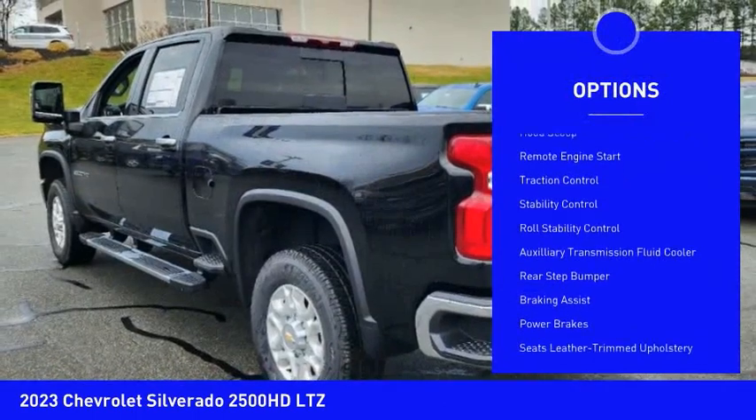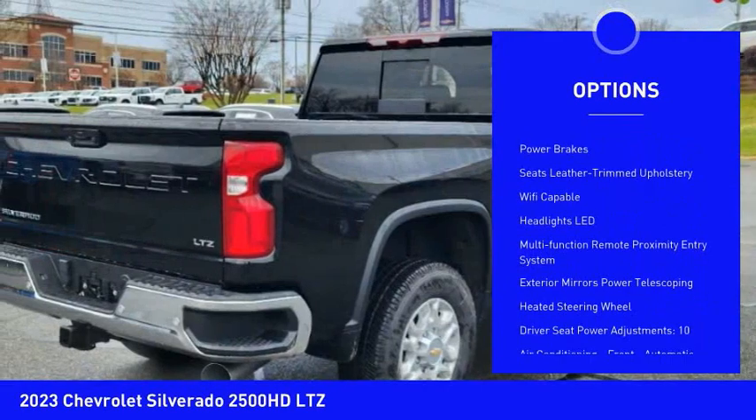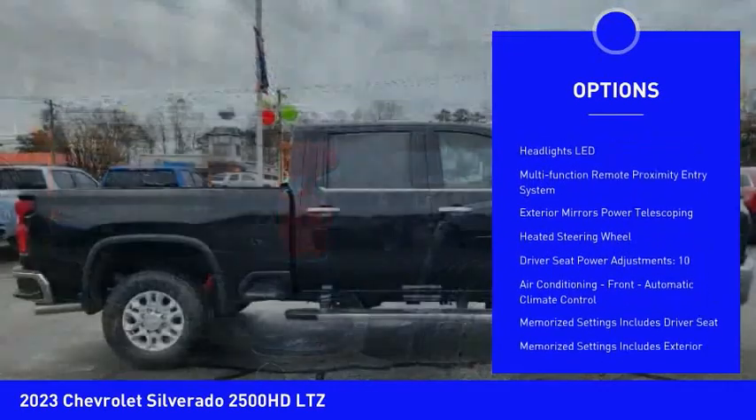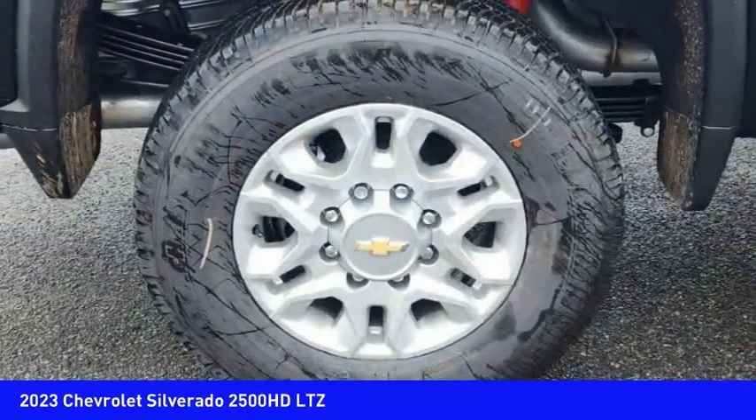Power windows with safety reverse, hood scoop, remote engine start, traction control, stability control, roll stability control, auxiliary transmission fluid cooler, rear step bumper, braking assist, power brakes.